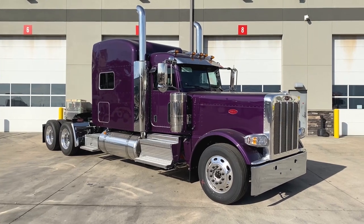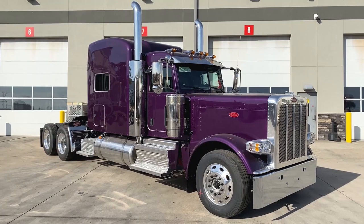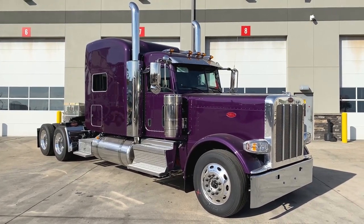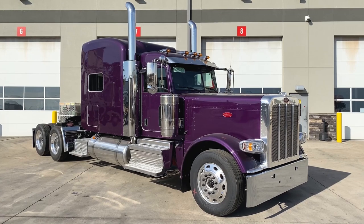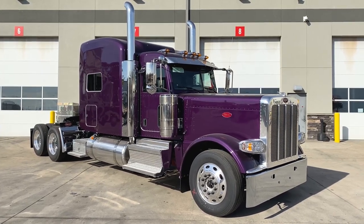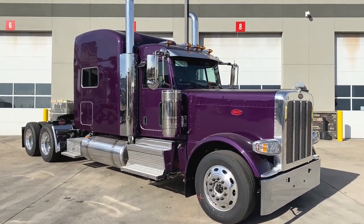Again, this is the 2021 Peterbilt 389 in violet effect. It's powered by a Cummins X15 Performance Series engine — 565 horsepower, 1850 pound-feet of torque — compared to an Eaton Fuller 18-speed manual transmission. All aluminum wheels, all disc brakes, and a 3.25 gear ratio on this truck.